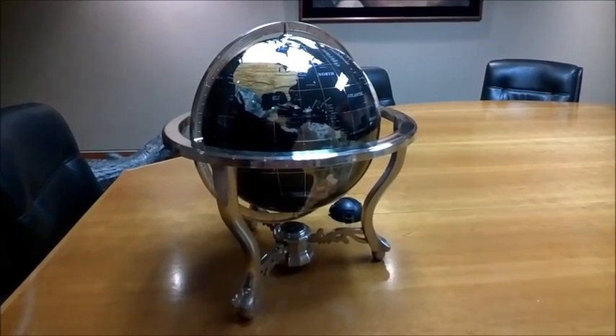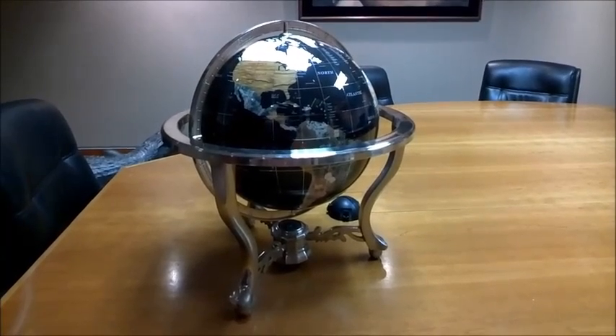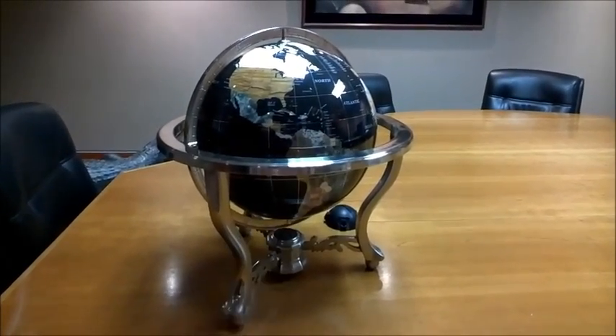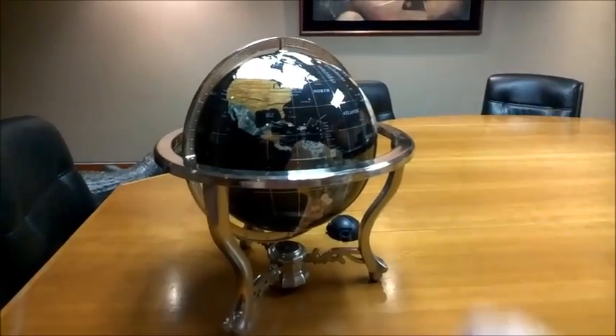The GPS system is currently comprised of 32 satellites. Those satellites are divided into six orbital planes equally spaced around the Earth. Each orbital plane crosses the equator at an angle of approximately 55 degrees, so those orbits look something like this, although farther out to be to scale.